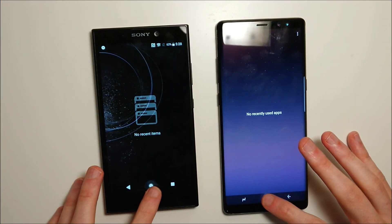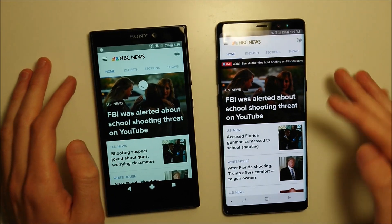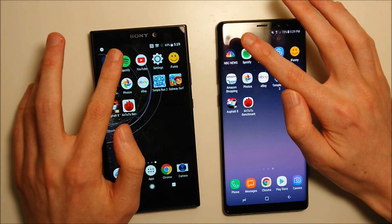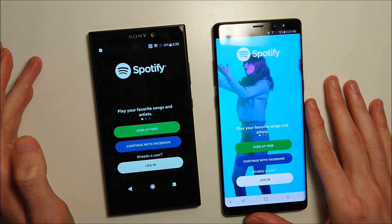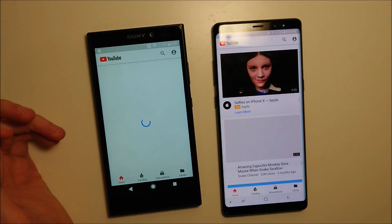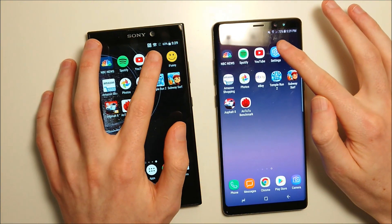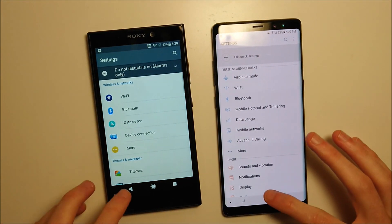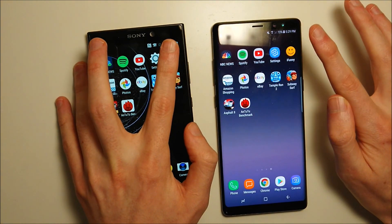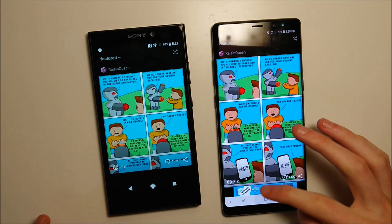Alright, so everything is closed out on both. Getting started with NBC, and the Galaxy wins by about 2 seconds. Spotify — advanced for the Galaxy but pretty close. YouTube — again advanced for the Galaxy but still pretty close. Settings and iFunny — once again advanced for the Galaxy but not a huge difference.